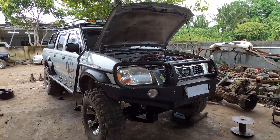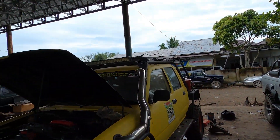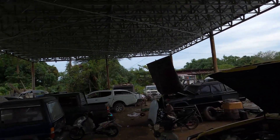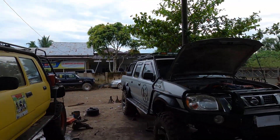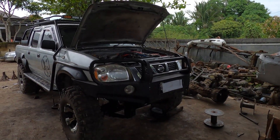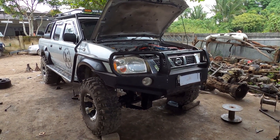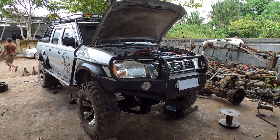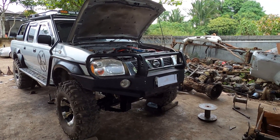Jadi ini kondisi bengkelnya, sampai ke ujung sana ya. Oke, hari ini kita akan sedikit mereview tentang mobil yang satu ini — mobil double cabin, dari Nissan, Nissan Frontier.